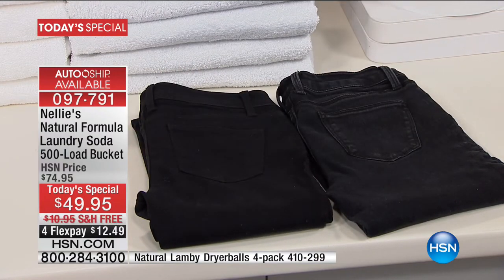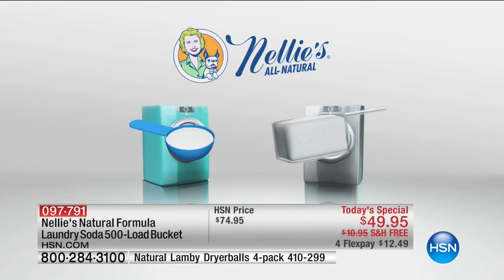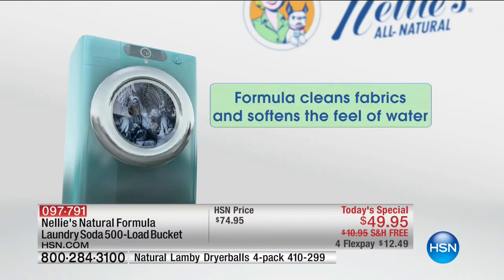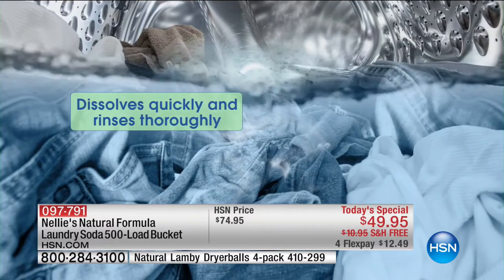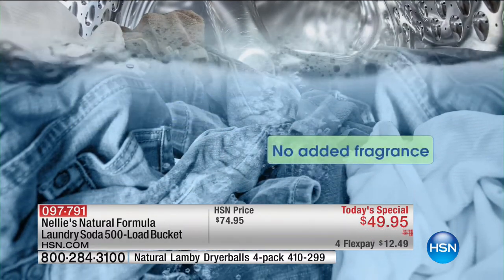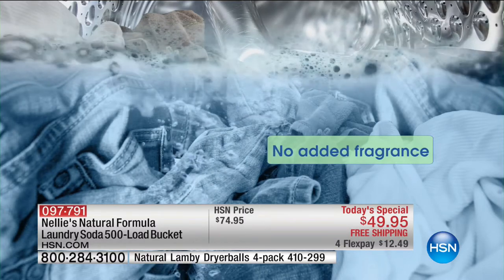That's the Nellie's difference — clothes that look better, feel better on, without all the chemicals, without all the residue. Today is the best value we've ever offered. You're saving about 30% off today just by shopping with us. We want to hear your stories. Free shipping and handling is a big deal. It's the best value per load we've ever offered.